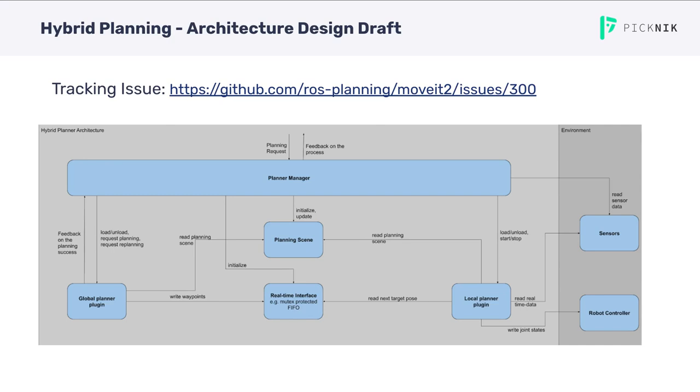Here is a draft of the first architecture design — this might have changed by now, but it gives a first idea of how the planner will be structured. The basic interface is a planner manager that handles planning requests similar to the current motion planning pipeline. Global and local planners run as plugins or component nodes, both with access to one real-time interface for reading and writing to a global planning problem simultaneously. Both planners have access to the planning scene. The local planner also computes the robot controller commands — writing joint states or publishing Cartesian goals depending on your setup — and tends to process sensor inputs as well.